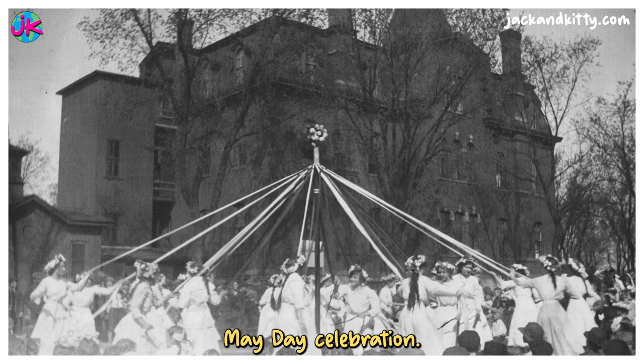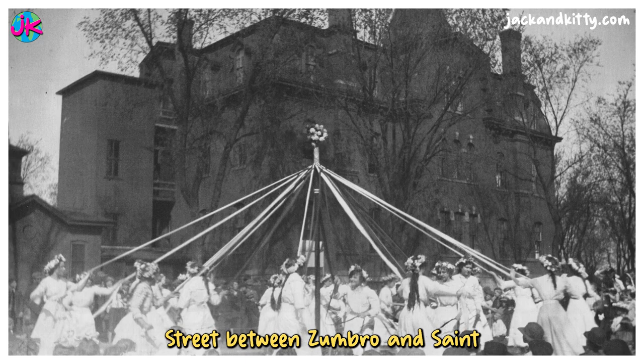Here's Washington School's May Day celebration in 1915. Washington School was on 4th Street between Zumbro and St. Charles Streets in Winona, Minnesota.